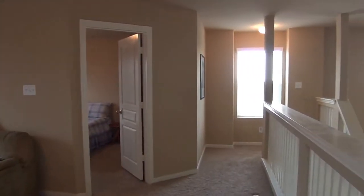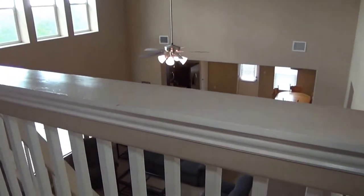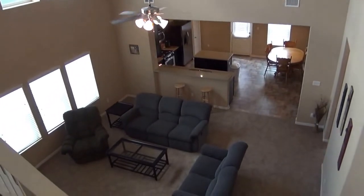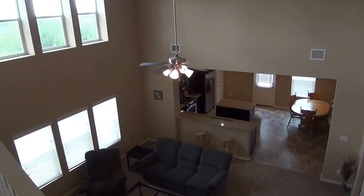If you'd like more information about this home or would like to schedule a showing, my name is Mark Fee. My cell number is 210-618-9161, or you can call the office at Liberty Management at 210-681-8080. Thank you.